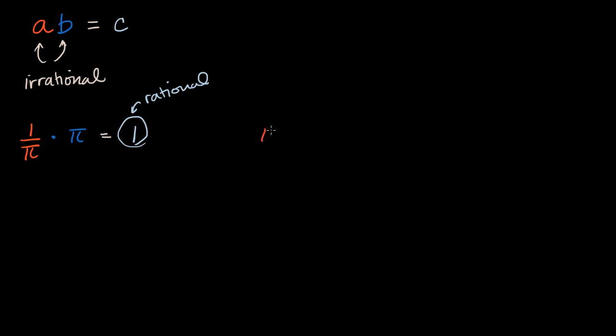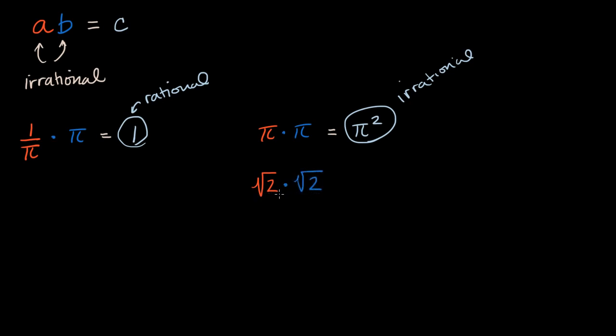Now, what if instead I had pi times pi? That you could just write as pi squared, and pi squared is still irrational. But it isn't always the case that squaring an irrational gives an irrational. For example, the square root of two times the square root of two — the product of two irrational numbers, in fact the same irrational number — is just equal to two, which is clearly a rational number.